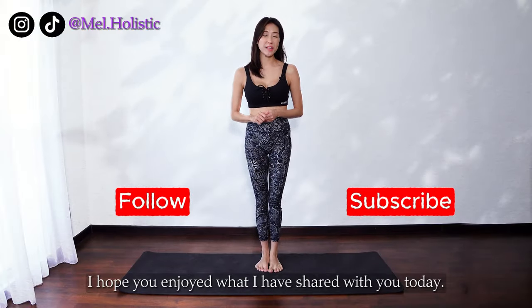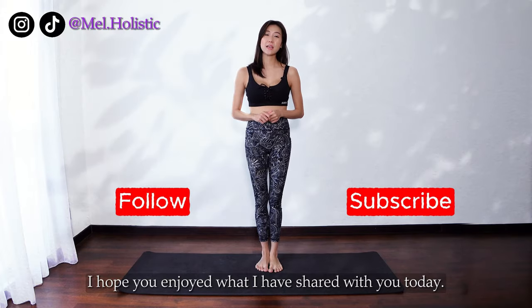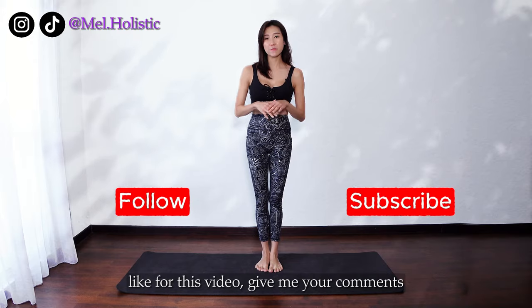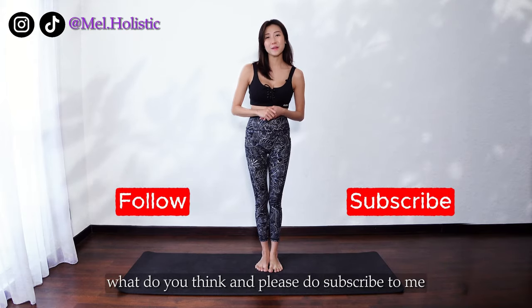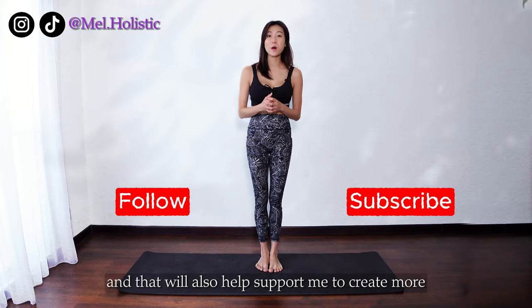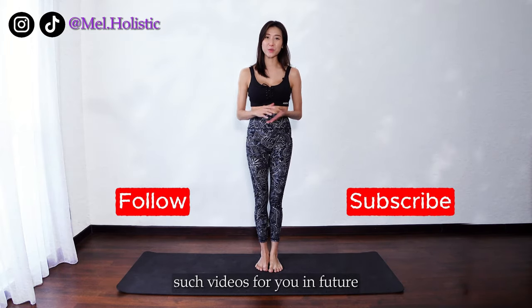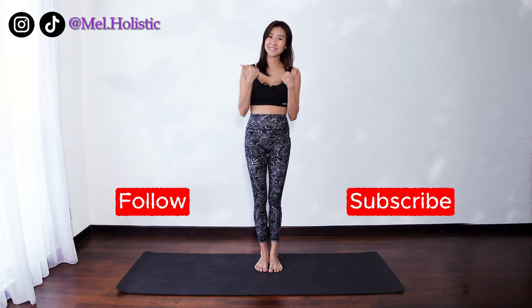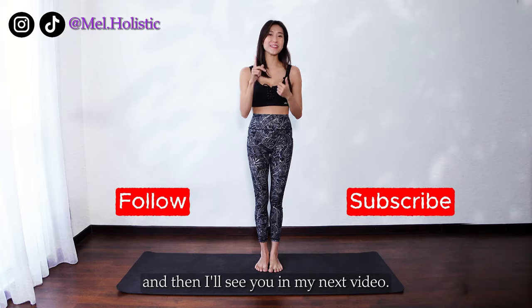Thanks for watching. I hope you enjoyed what I shared with you today. I would really appreciate if you can give me a thumbs up like for this video, give me your comments, and please do subscribe — your subscription is important to me and will help support me to create more videos for you in the future. You may also like to watch these videos next. See you in my next video.